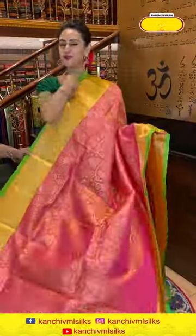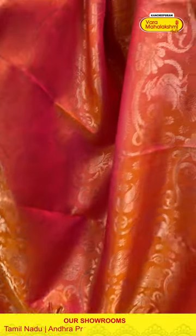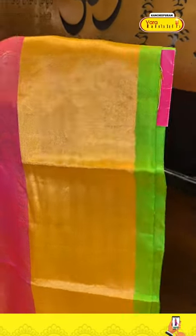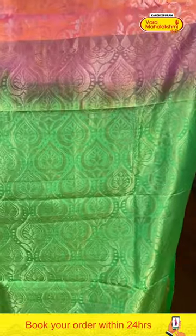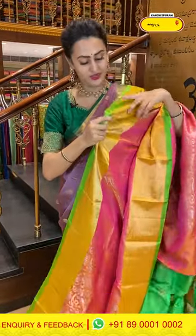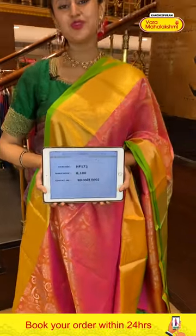I'm so happy to show this beautiful handloom soft silk saree — a very nice light peachy pink with beautiful green combination. The body has big peacocks, floral and leaf jala all over with complete silver zari — so many peacock booties with gorgeous silver zari. We have a nice khadi border with a contrast edge in gold zari — a really nice feature. The pallu has a lovely floral brocade — gorgeous. The blouse has a nice contrast. Code is HF173, retailing for ₹8,100. Message on 8900-1002.